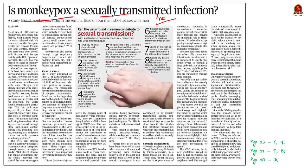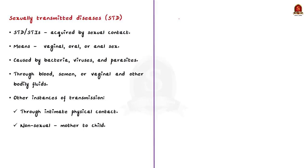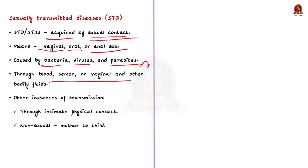A sexually transmitted disease — STD, also called sexually transmitted infection — is a disease generally acquired by sexual contact, whether vaginal, oral, or anal sex. STDs can be caused by bacteria, viruses, and parasites, which may pass from person to person through blood, semen, or vaginal and other bodily fluids. The major mode of transmission is through sexual contact, though some STDs like herpes and HPV also spread through skin-to-skin contact, and some can be transmitted non-sexually — such as from mothers to infants during pregnancy, through blood transfusions, or shared needles.